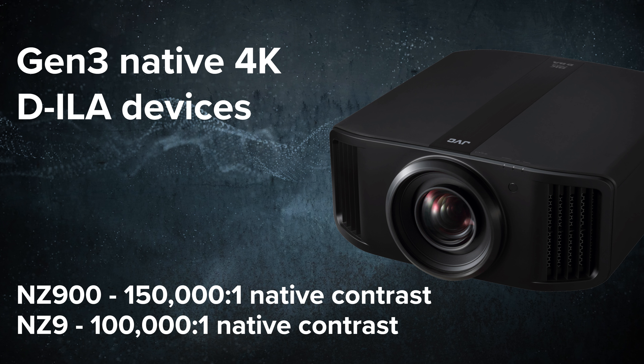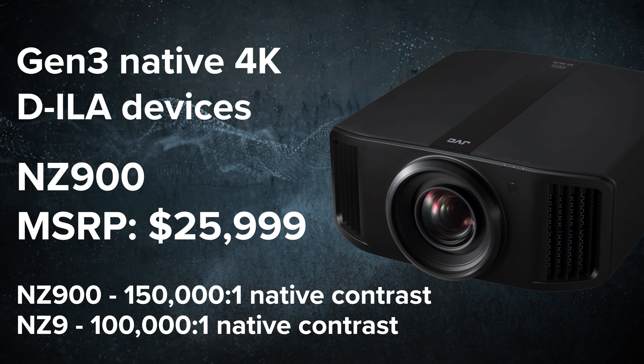The NZ900 will have an MSRP of $25,999. Although both of these new models are still pricey, even after three years, I'm just glad that JVC didn't increase the pricing for the new lineup. The NZ800 and the NZ900 will be available sometime in June. As soon as they're available on AudioAdvice, I'll update the description of this video and add a pinned comment with links to both models.